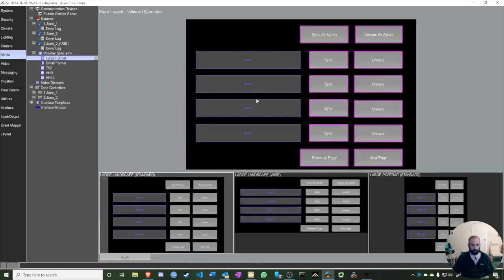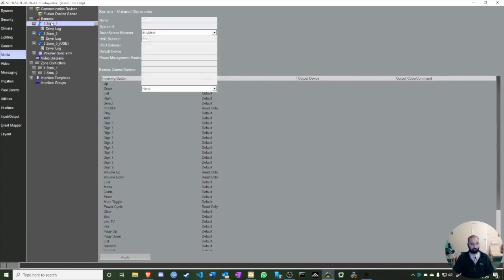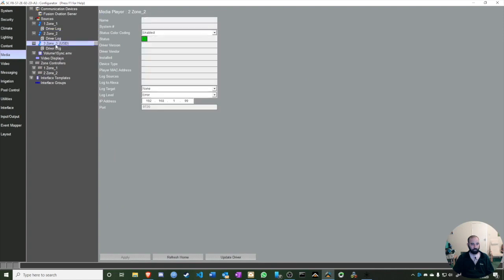The Volume Sync entries (A, B, C, D) are for syncing multiple PA1 units together — for example, to create a party-wide synchronized stream. The PA1 is quite new and will have its own full video. For our purposes with the Duet, we'll ignore the zone controllers and volume sync entries, and work with Zone One, Two, and Three.